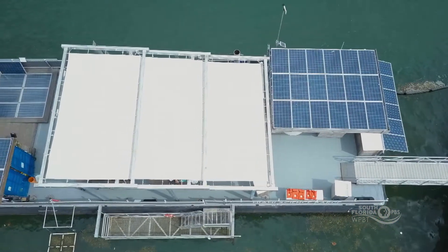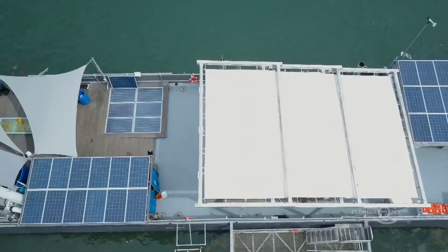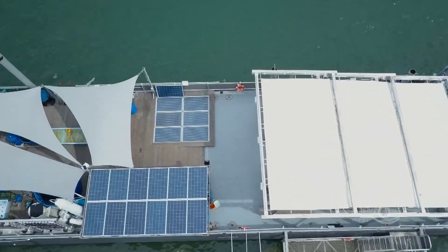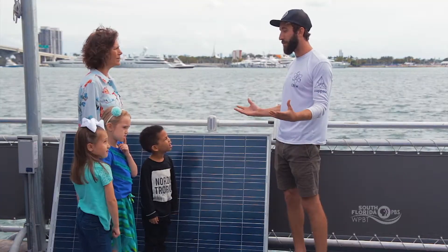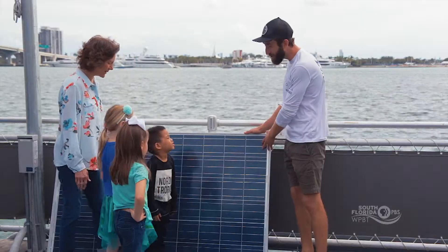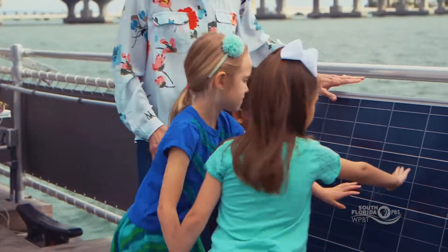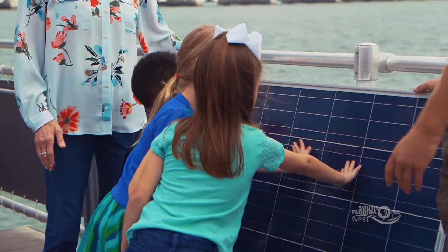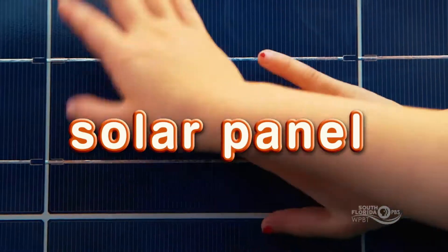We have 48 solar panels on board this barge, and that's about as many solar panels as you would need to power all the electricity in a big house. That's pretty great — all from the Sun. This is one of the solar panels. We put these on the roofs of houses and on the storage containers we use as offices here on the Miami Science Barge.